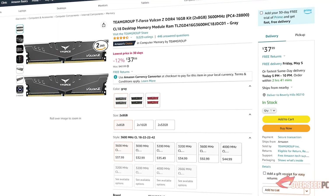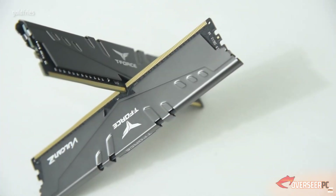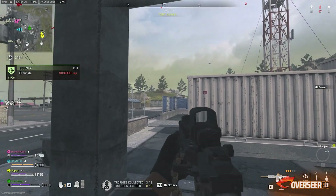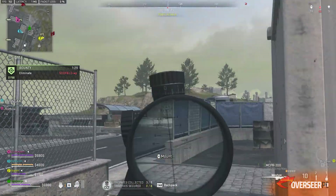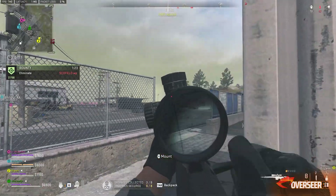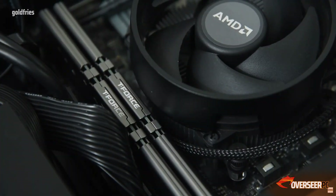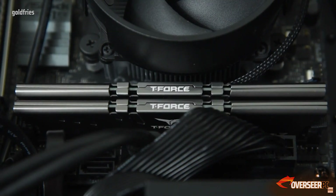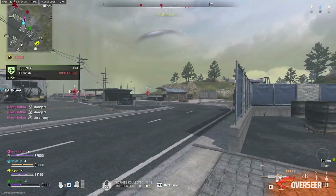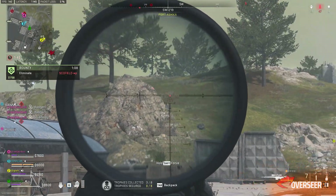For memory, we picked the TeamGroup Force Vulcan Z 16GB kit running at 3600 MHz with standard timings of 18-22-22-42, priced at $37.90. Nothing fancy — you can always upgrade to more RAM later on, but for this budget build it does the job. 16 gigabytes should be fine as a starter kit.